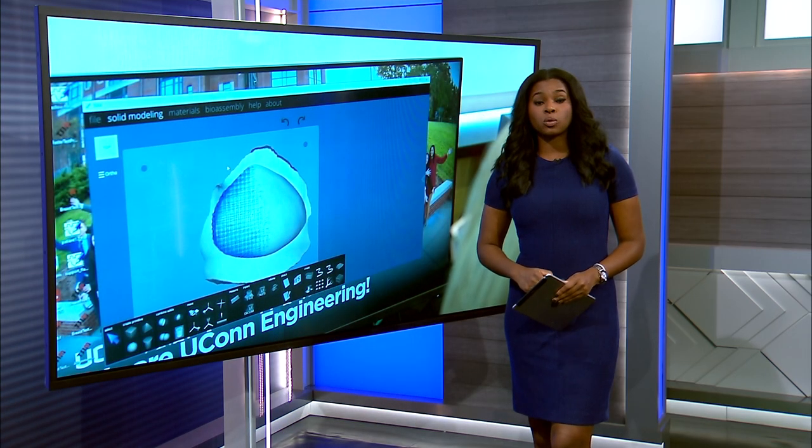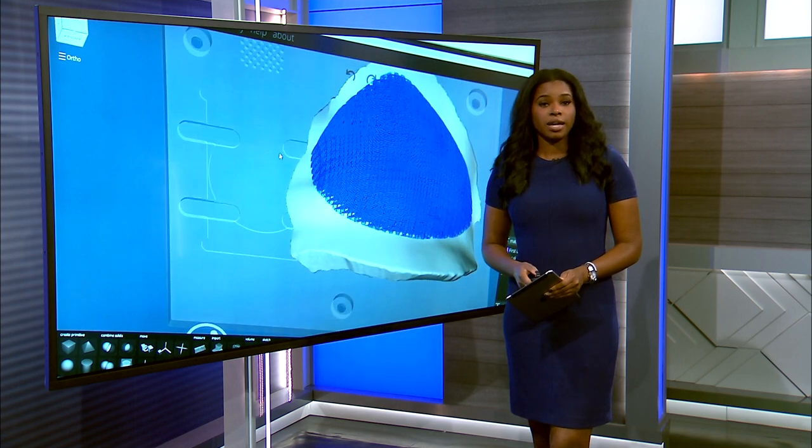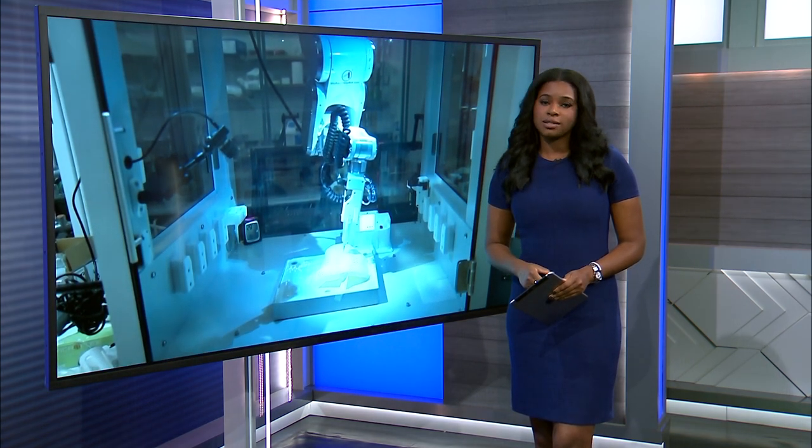A professor at UConn develops a groundbreaking technique which could soon change the way women live their lives after breast cancer. News 12 Connecticut's Mark Sudol spoke with her and has the details.